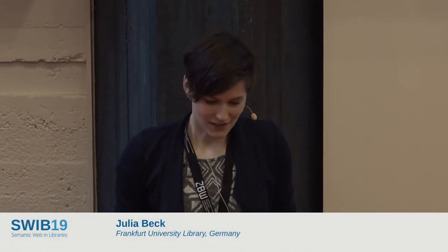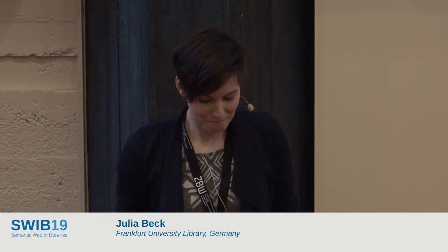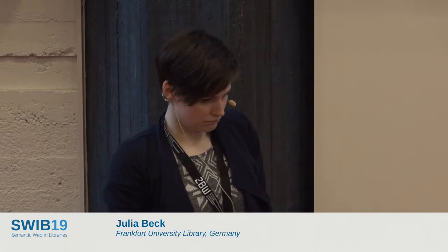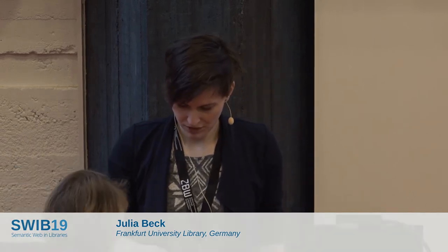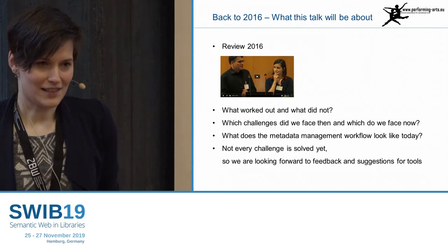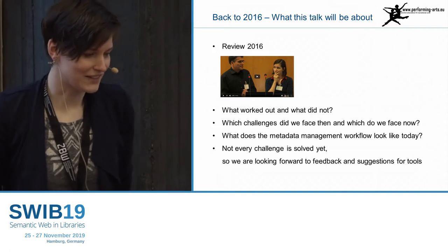Thank you. I tried to keep in time. It's now my fifth SWIP I noticed today, and this is also how I start. In 2016, on my second SWIP, I was presenting already my project, and now, three years later, I want to try to answer some questions that we have noticed after three years.